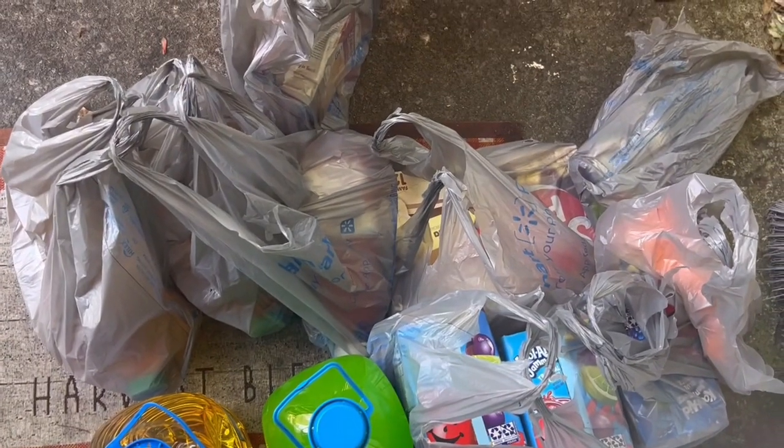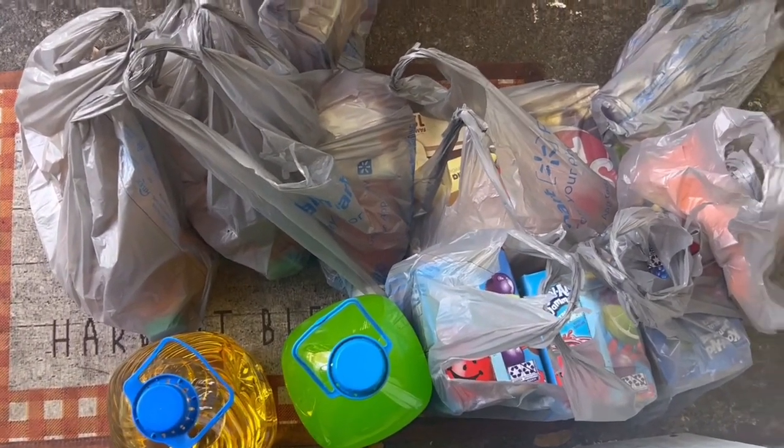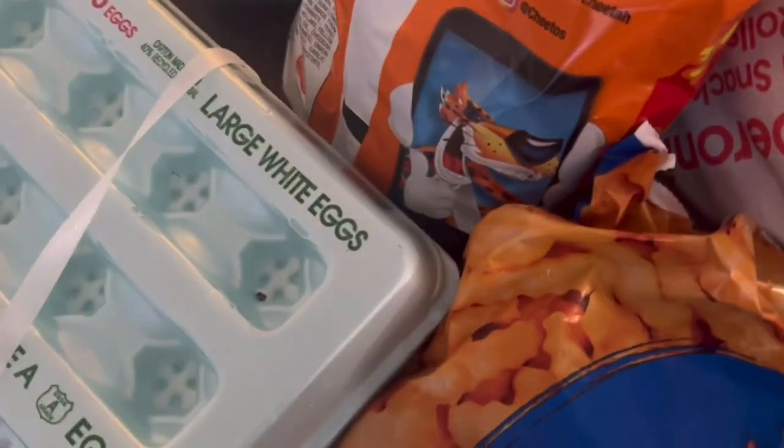The neighbor has arrived and I'm waiting on the rest of the stuff to get to the porch. Ashley is going to help pick out some of the other items. This is a whole lot of stuff going on — I've got a Walmart delivery haul.